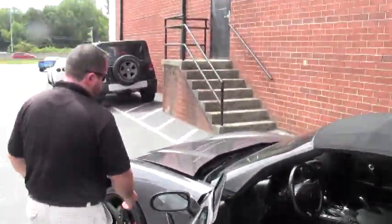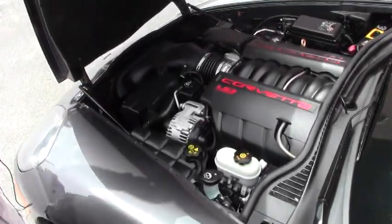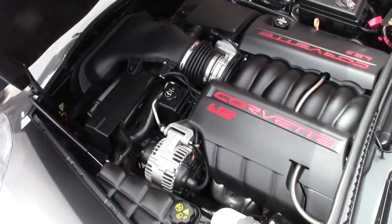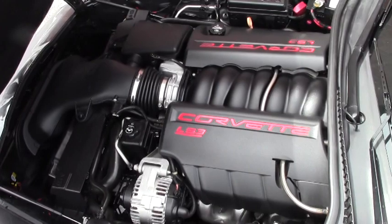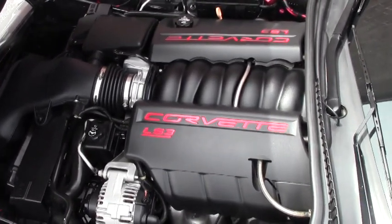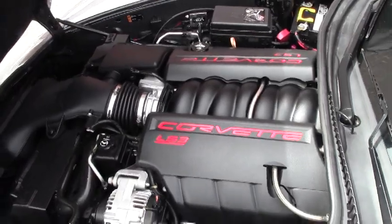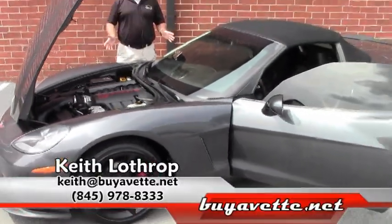All right, let's pop the hood and show you the engine. It's all stock — this is an LS3 with 430 horsepower, and as you can see it's exceptionally clean.